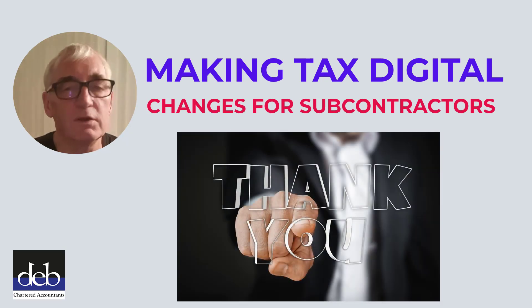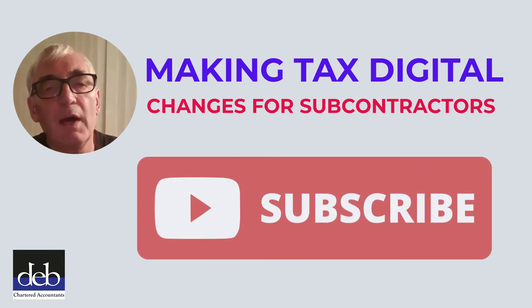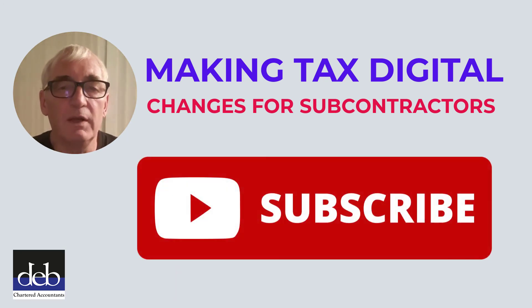Thank you for watching this video. If you have not already done so, please subscribe to our YouTube channel so that you are notified each time we make a new video. Bye for now.